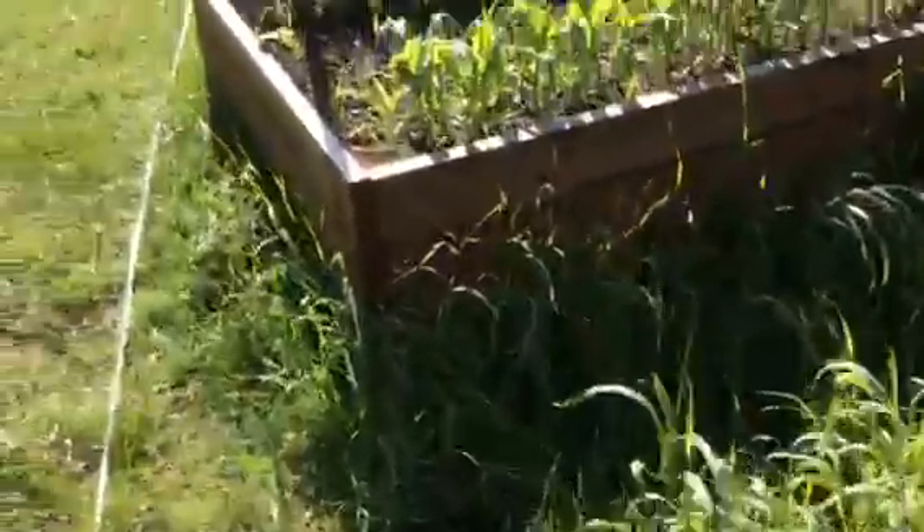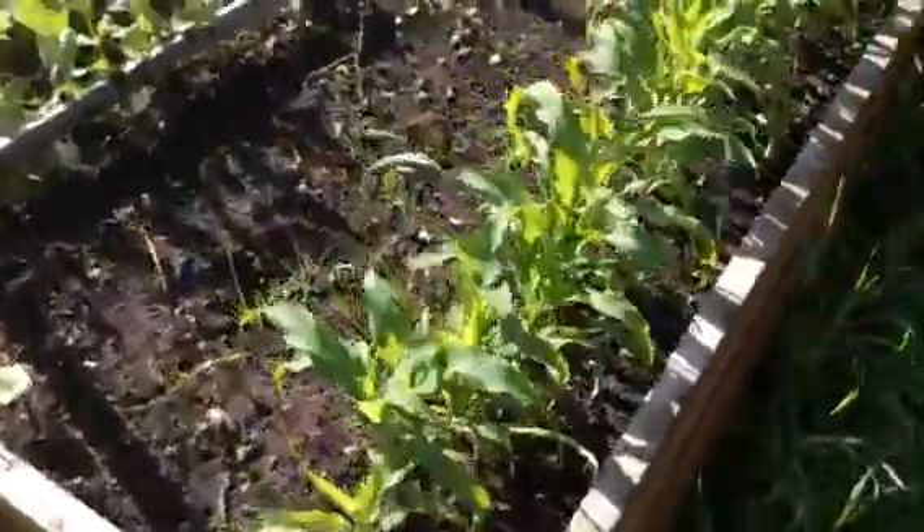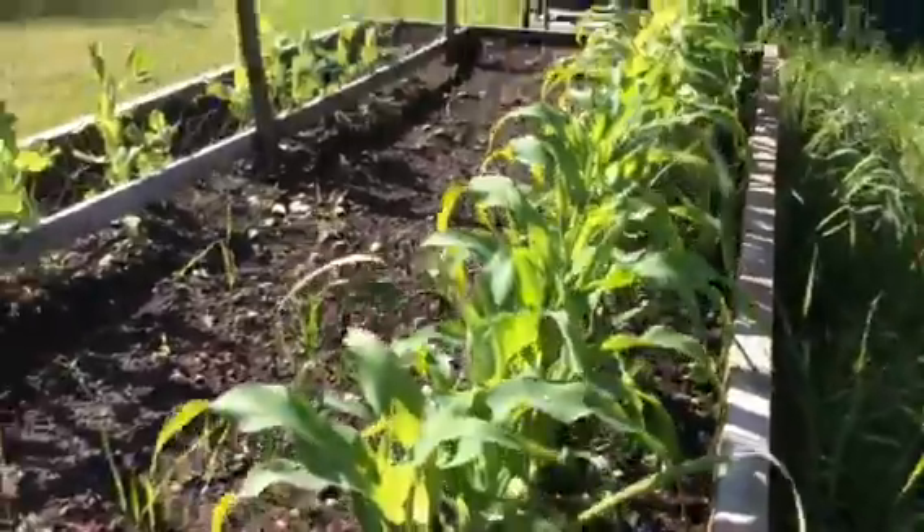Our other big winner in the garden right now is our corn. Here's our corn right here. It's coming up quite nicely.